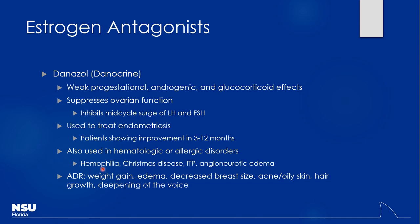Side effects of danazol include weight gain and edema from glucocorticoid bleed-over effects. By inhibiting estrogen activity, you also see masculinizing effects — decreased breast size, deepening of the voice, and hair growth — because the drug itself is androgenic in nature.